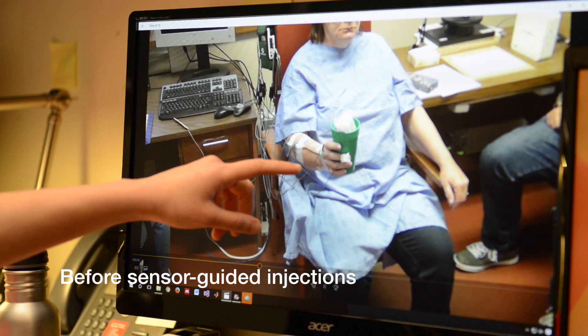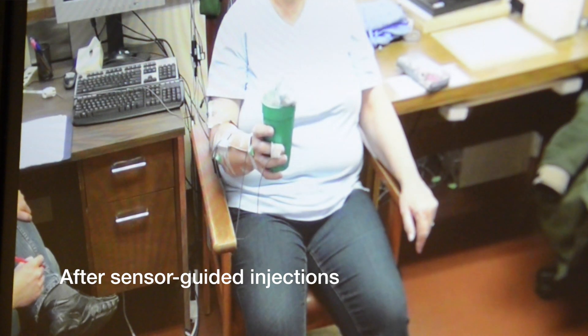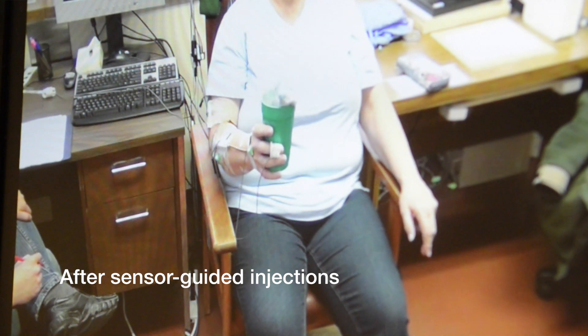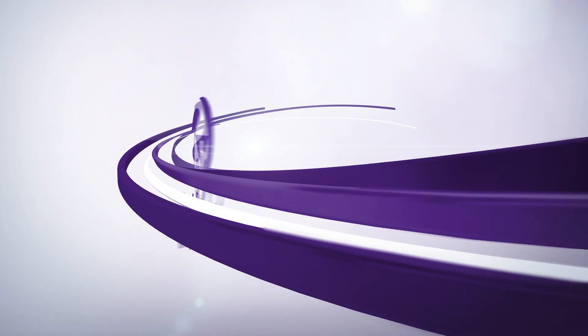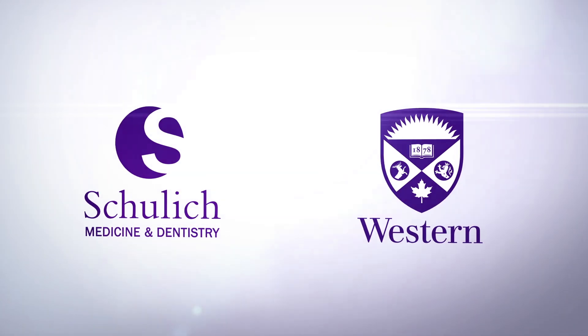The sensors are store-bought. The injection is an already-marketed compound. But it's that middle gap — the unmet need — which we filled. That's the innovation of the technology.